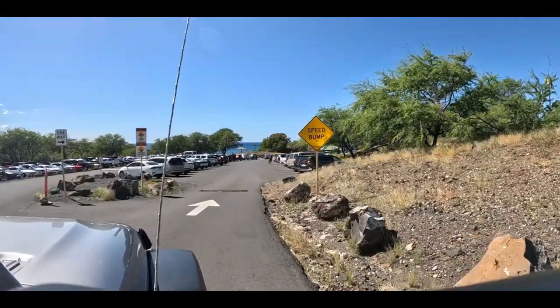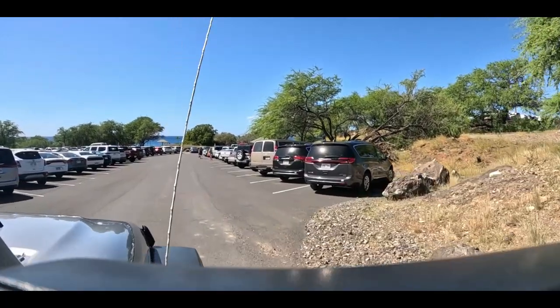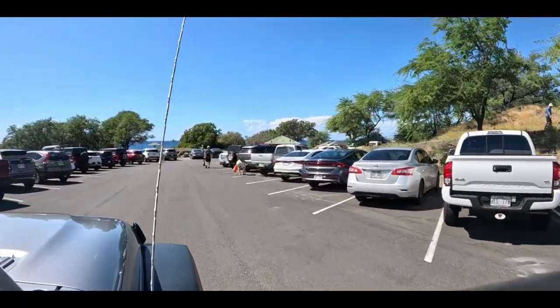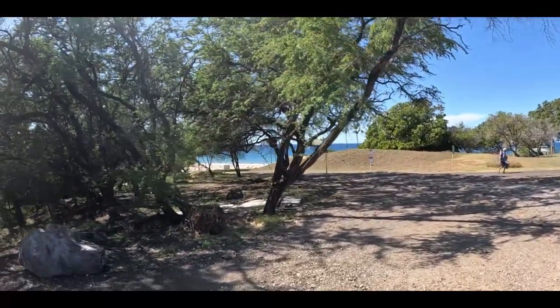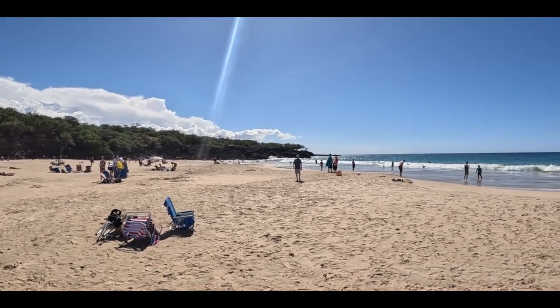So it's about noon now and we're going to start heading out to some beaches. The first beach we're going to go to is Hapuna Beach — we have been here on our last trip and the water is just really nice and calm and relaxing. It's a nice beach, there's plenty of sand to lay out on, and I really like coming here because you don't have to fight the waves, you can just kind of bobble around in the water and enjoy your time.